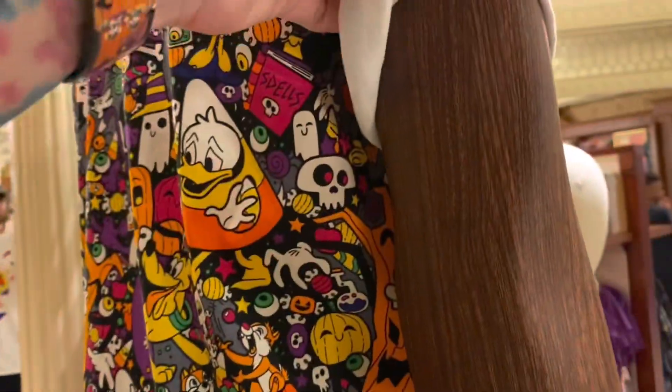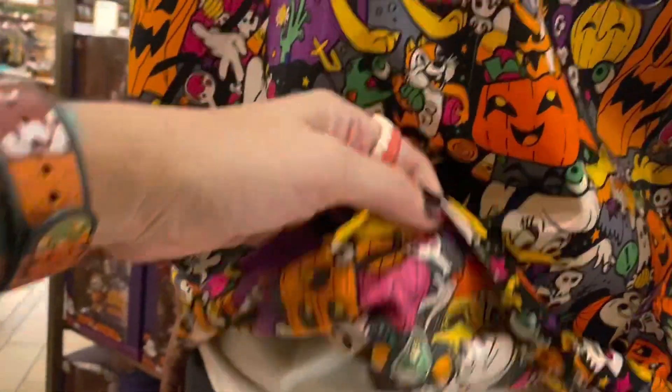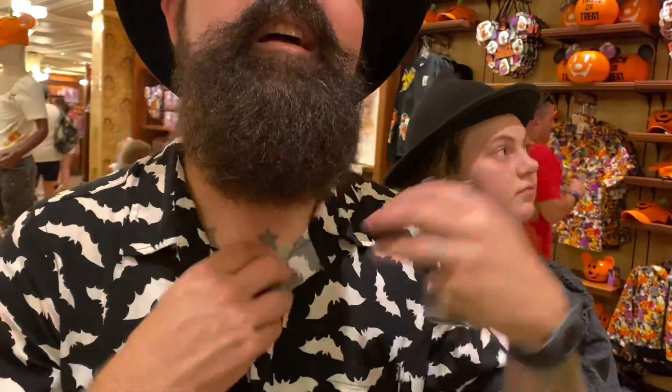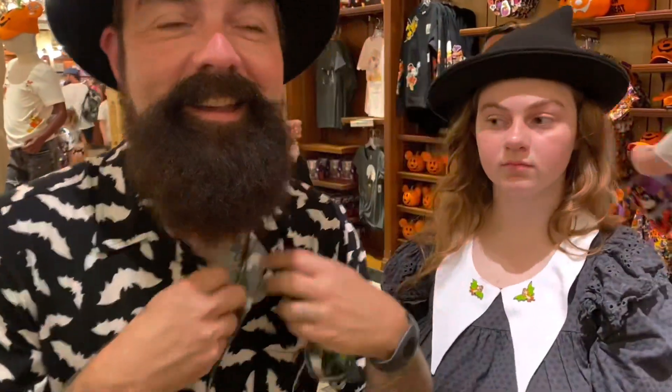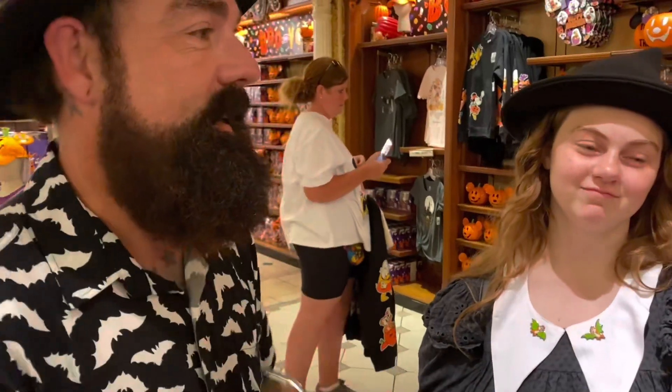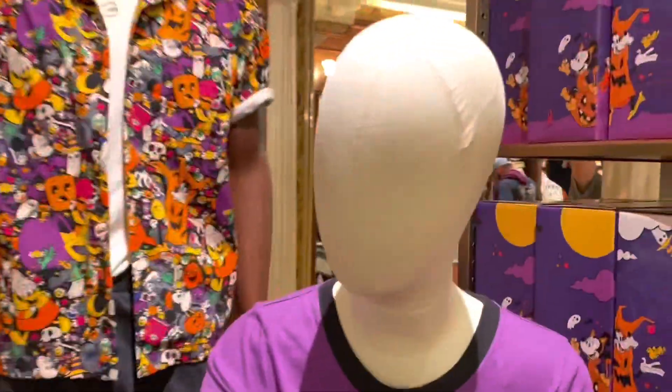Hey, you were just saying it wasn't white on the inside, but on this one when you roll up the sleeves it looks white — oh it's layered. It has Daisy; it says 'Boo to You.' So this mannequin's not confident enough to go shirtless under their button-up. Not everyone's got the confidence but I do.